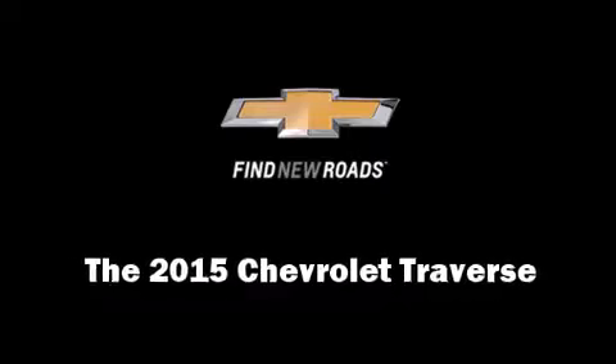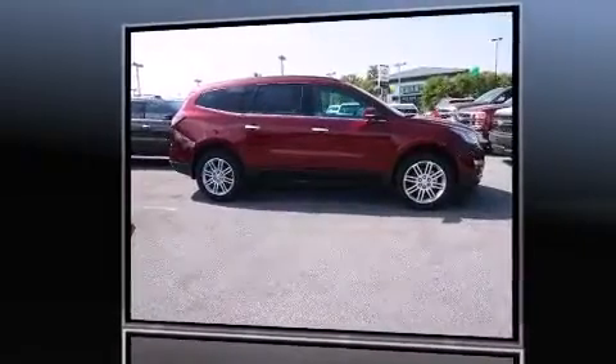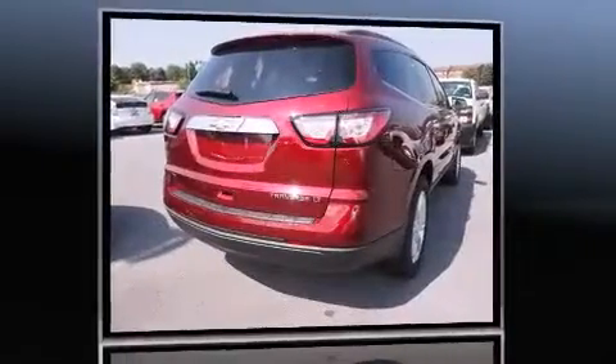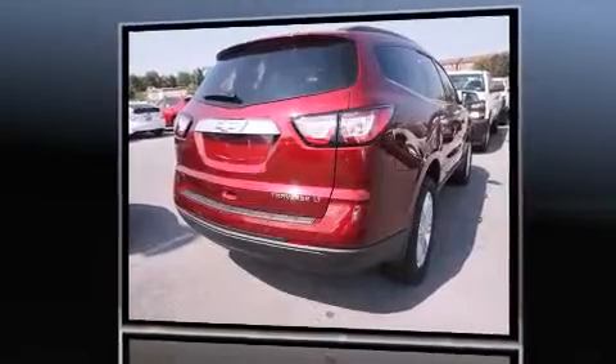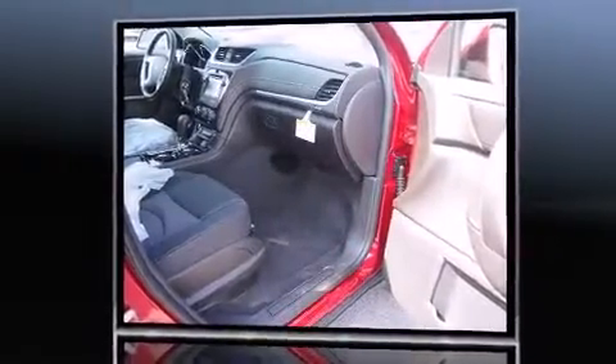Take command of the road in the 2015 Chevrolet Traverse. A 3.6-liter V6 engine pairs with a sophisticated six-speed automatic transmission, and all-wheel drive keeps this model firmly attached to the road surface.